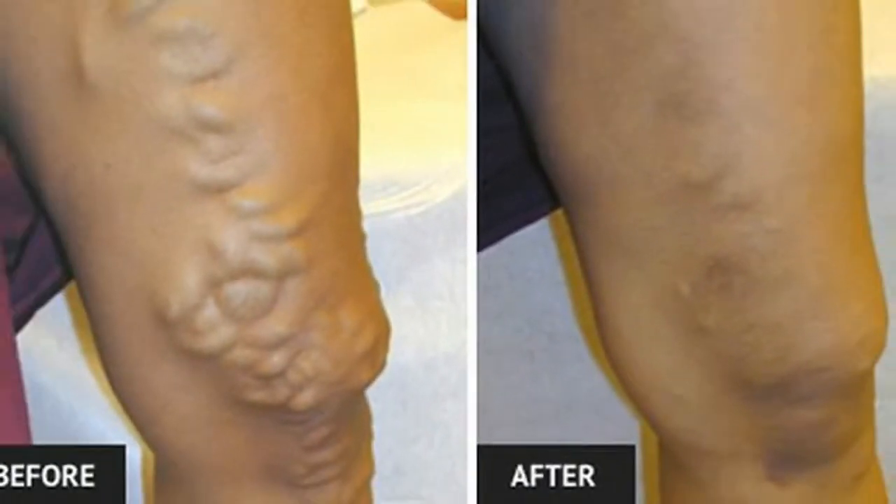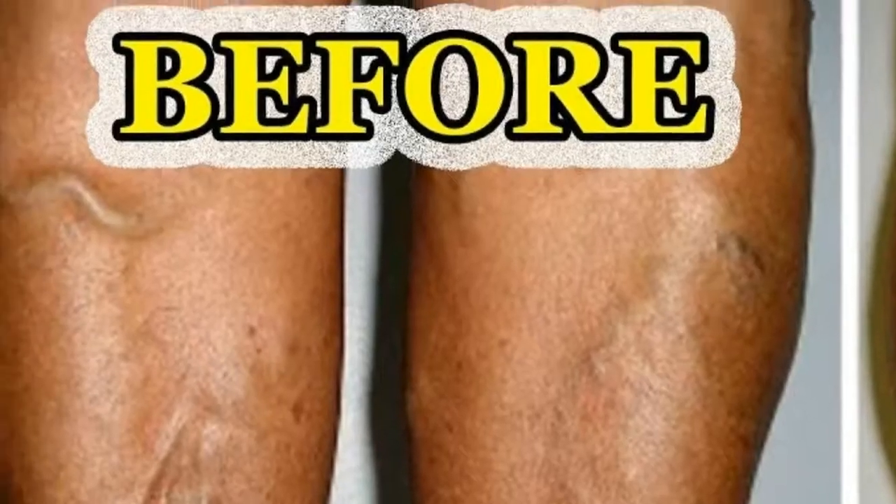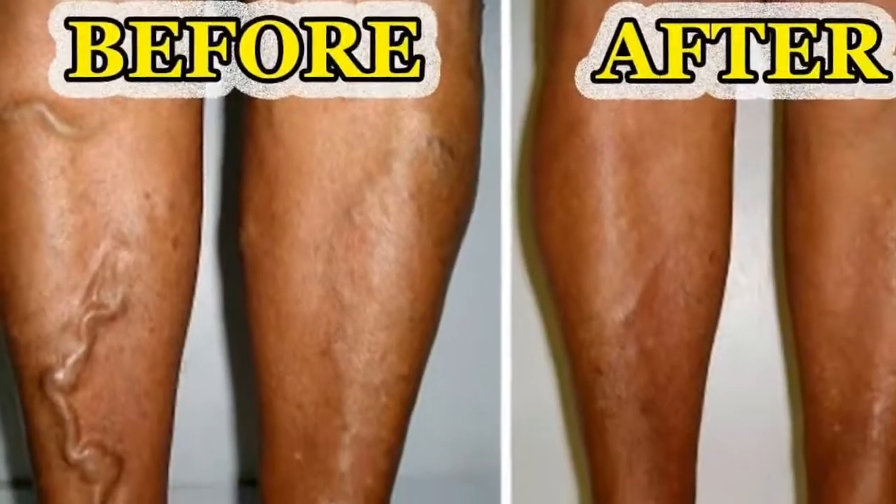The condition can cause pain, fatigue, restlessness, and feelings of burning, throbbing, tingling, or heaviness in the legs.